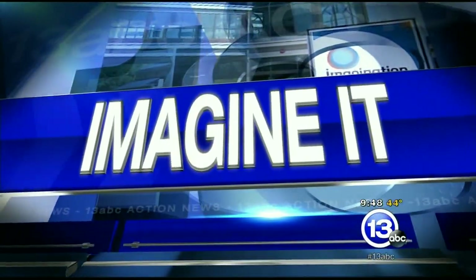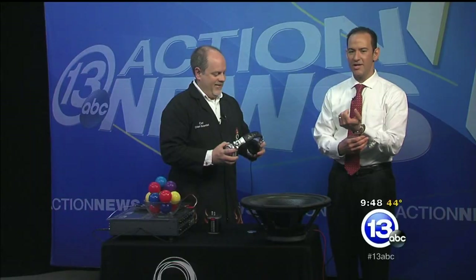It is 9:48 on this Saturday. Strap on your ear goggles and get ready to imagine it with the chief scientist from the Imagination Station, Carl Nelson. What are you doing here? We're talking about sound — you've probably heard about Apple and Beats and the headphone thing — and it got me thinking about how speakers work.